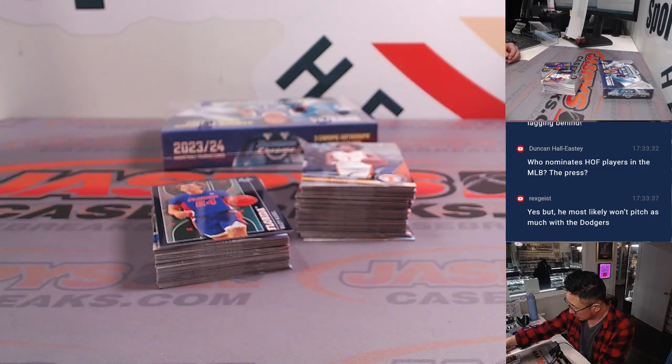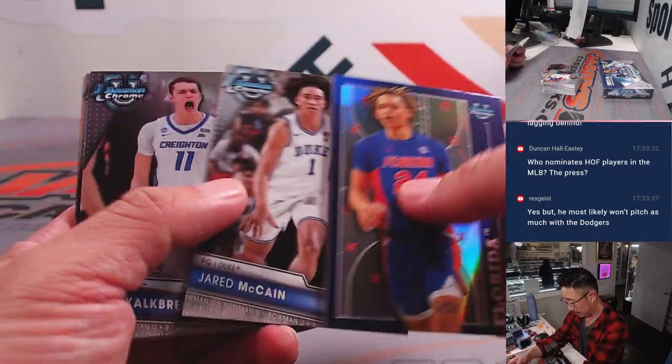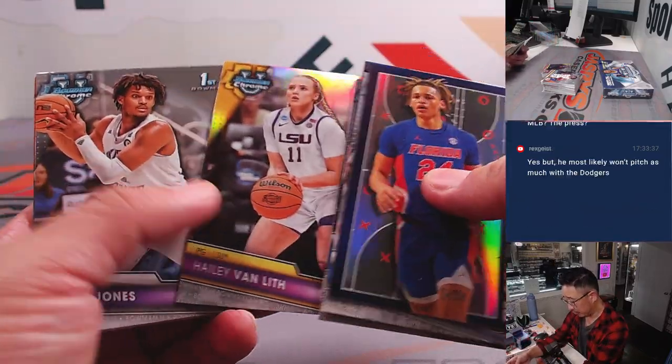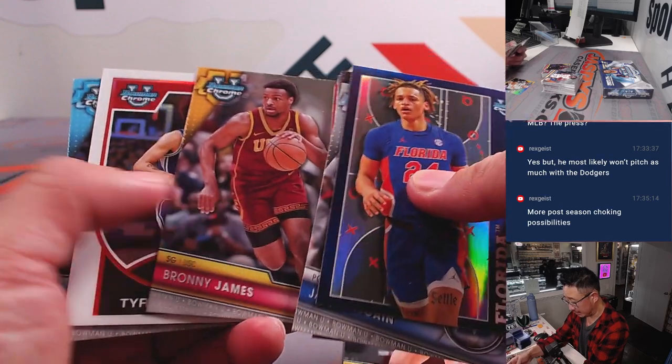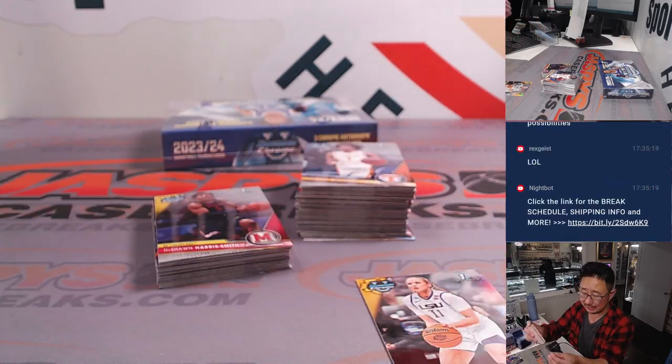Isaiah Collier goes to Kurt. Omaha goes to O — that'll be for Kurt. Two autographs in here is what we're looking for. There's a Haley Van Lith Refractor. There's a Bronny — Bronny will go to B, Vassilis.